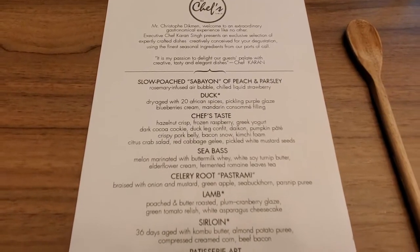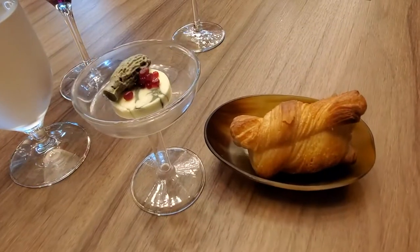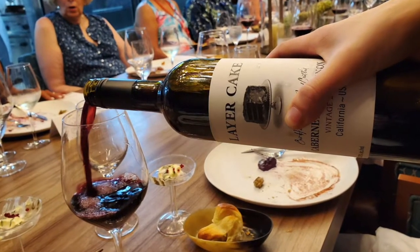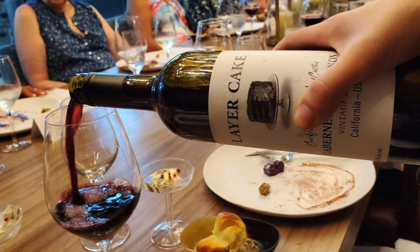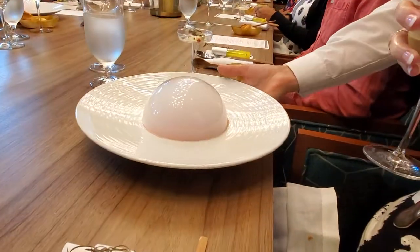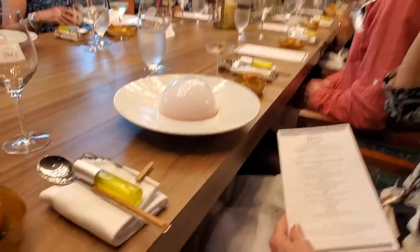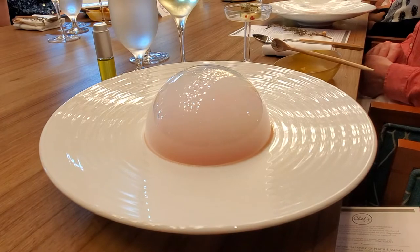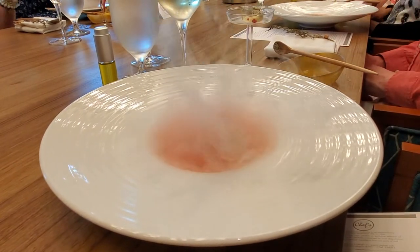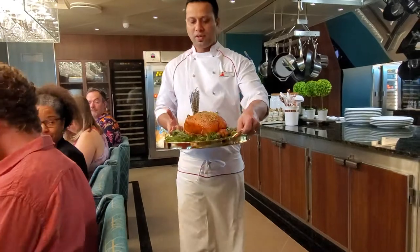We're presented with an 11-course menu — you don't have to order, you're going to get one of everything at the Chef's Table, and it's a lot of food. It starts out with delicious crusty flaky bread and a couple of different homemade butters. The wine is flowing and you have a choice of red or white — both were delicious. The meal begins with a lot of presentations by the sous chef. The first dish gave us a hint of things to come: a beautiful sabayon of peach and parsley inside a rosemary bubble. When you pour liquid on top or touch it with your fork, it bursts into a little smoking soup — a cold peach and strawberry soup that was really good and showed a tremendous amount of technique.